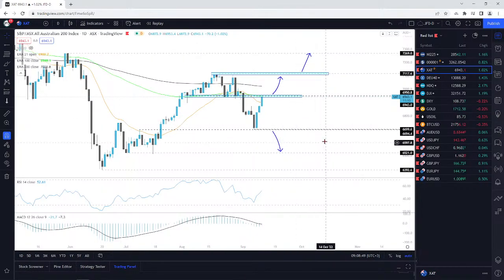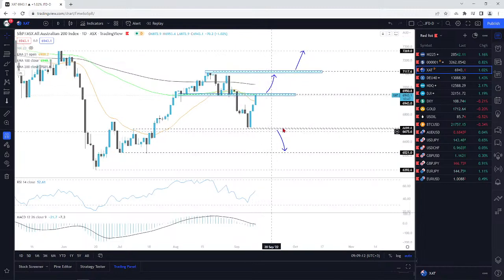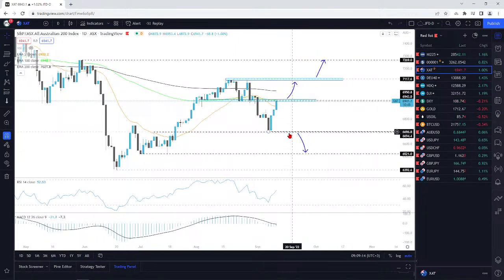If we break below this whole hurdle here, the index found good support near that 6,700 territory. If we do drop below all this area right here, then yes, I'll consider the downside. At the moment, even if it retraces back down somewhere here after a hold-up near this hurdle, I'm not going to get excited with the downside. I'm going to aim lower only on a break of this 6,700 territory at least.